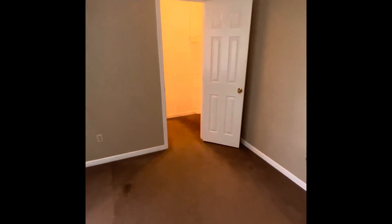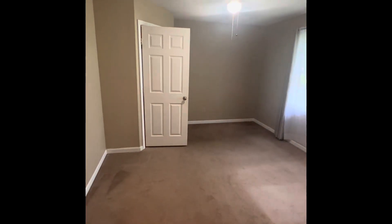And this is the other bedroom, which also has a walk-in closet — let's take a quick look. Nice size room. And from here you can see the back porch through this window.